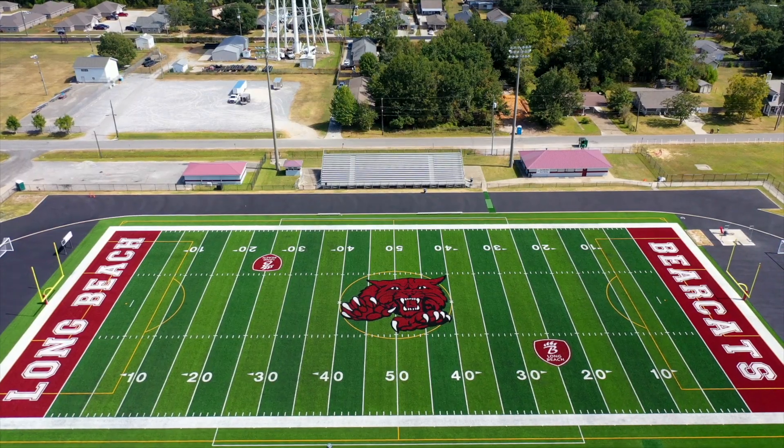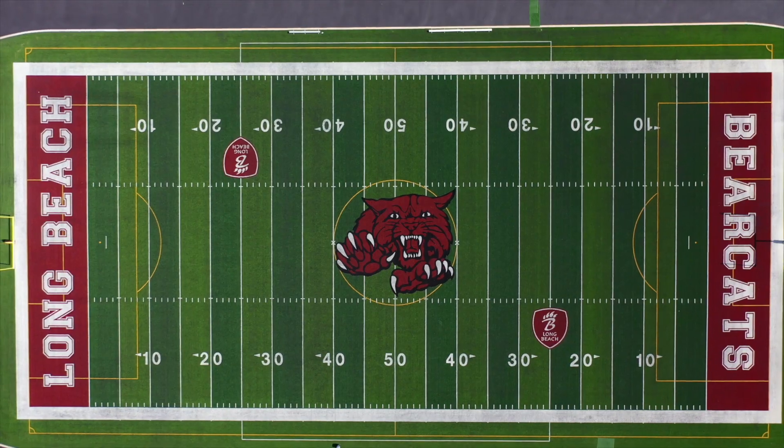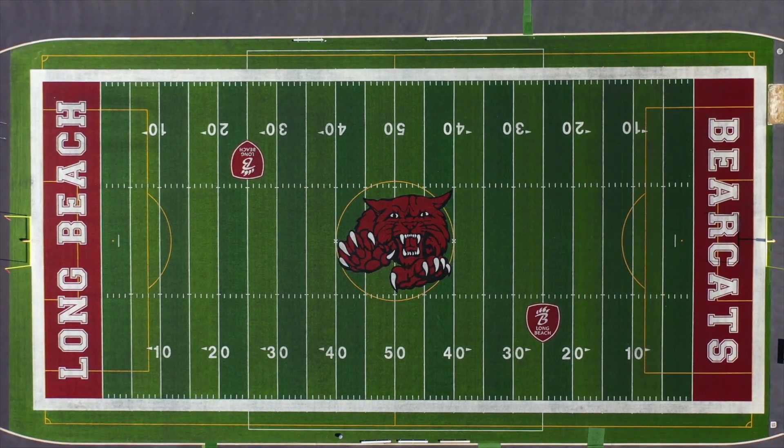This Matrix Helix synthetic turf is not only used by the Bearcats football team, but Lumpkin-McGee Stadium is also home to the boys and girls soccer teams here at Long Beach High School. The Bearcats have had a lot of success on the pitch, and they love their new surface.